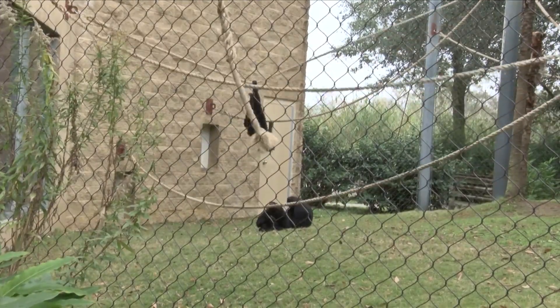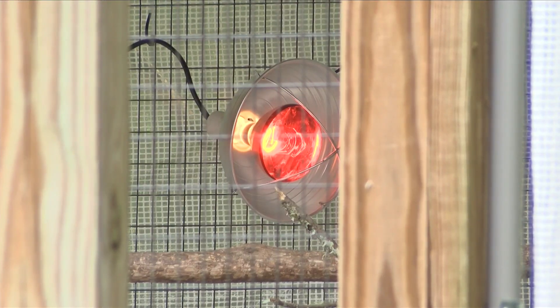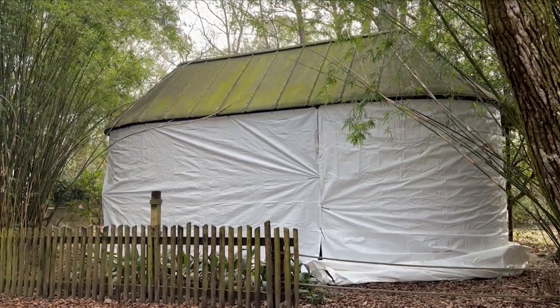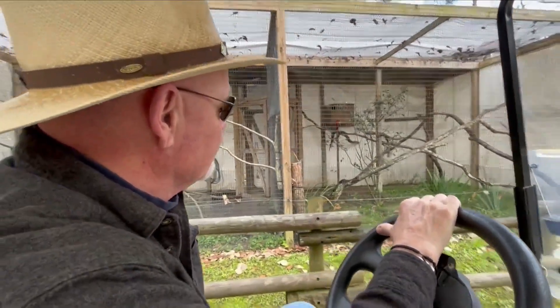Fleshman says most of their work consists of making sure the heat is on and running. A lot of those preparations are making sure we have heat lamps, making sure that the outdoor heaters are working, and indoor heaters are working.